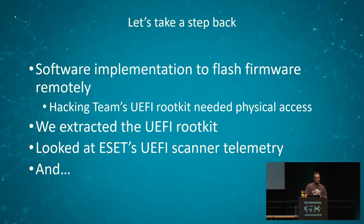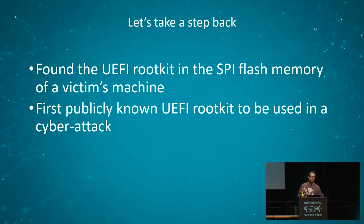Taking a step back, what we have is a software implementation to flash the firmware remotely post-exploitation: as an attacker, you infect your target — say by sending a phishing email — and once you have a foothold, you use this tool to deploy the UEFI rootkit. Previously we knew about Hacking Team's UEFI rootkit, which needed physical access to deploy. Being able to do this remotely is so much more convenient. Also note there's no proof of Hacking Team's rootkit being used in an actual cyber attack. We extracted the UEFI rootkit from the tool and looked at ESET's UEFI scanner telemetry — and we found the UEFI rootkit in the SPI flash memory of a victim's machine, making it the first publicly known UEFI rootkit used in an actual cyber attack.